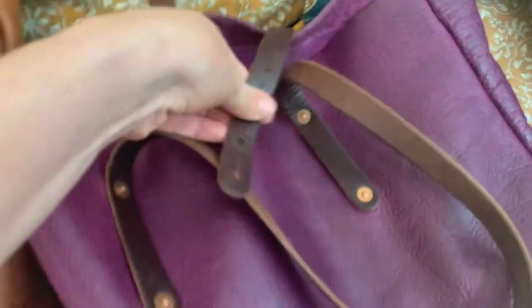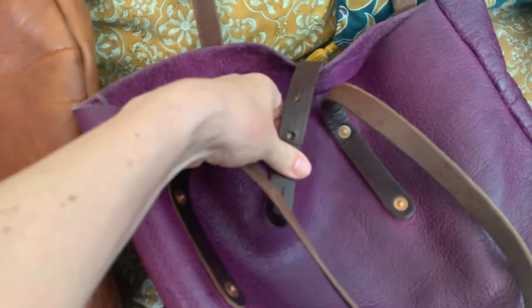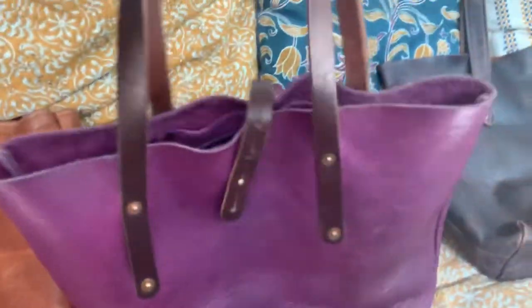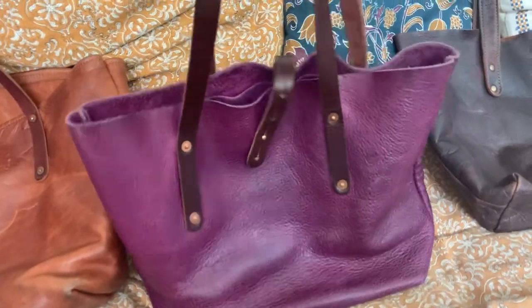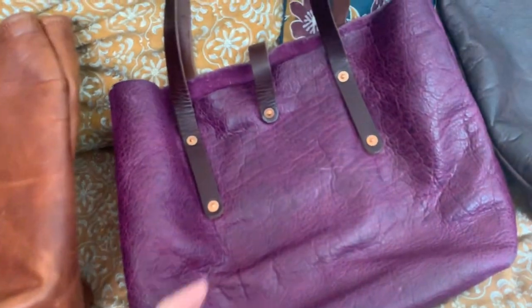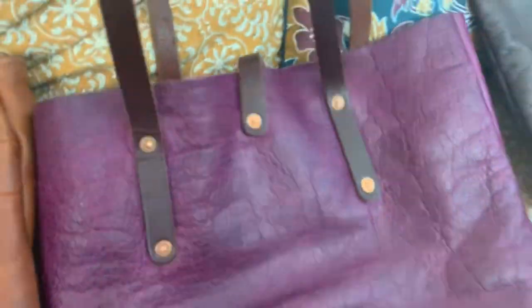I really like the fact that it can close as well with this strap closure. It's a very nice bag — I think it's my favorite actually. I love the color, it goes with everything. The leather is so nice. I've had compliments on this bag.